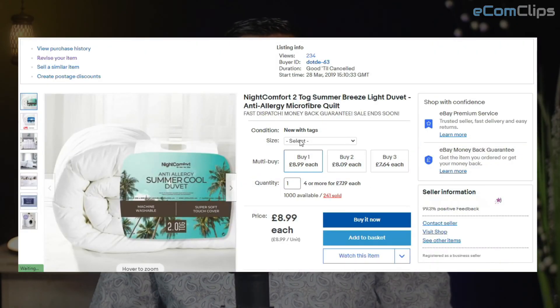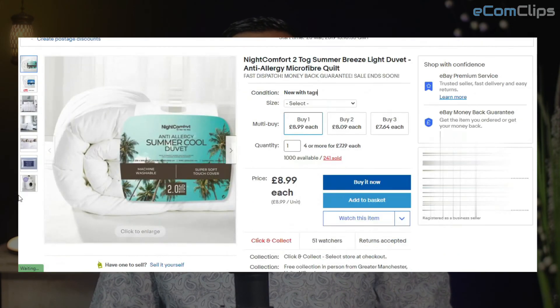Here you can see that this is a variation listing, but there is no video added to it. Let's check if we can add a video to this variation listing.